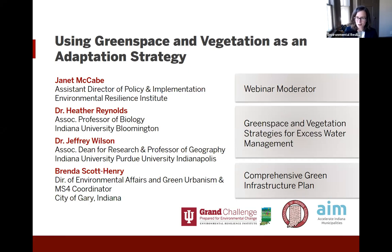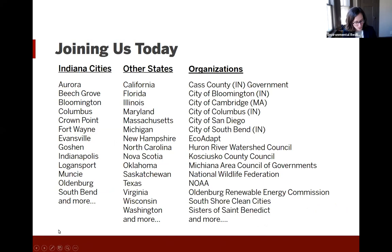So that is your panel today. We're very honored to have those three very talented individuals providing some information to us today. We have a number of people from the state of Indiana and from across the Midwest and across the United States and even a few people from Canada. So welcome to all of you, and if it's your first time we hope you enjoy it and tune in for future webinars.